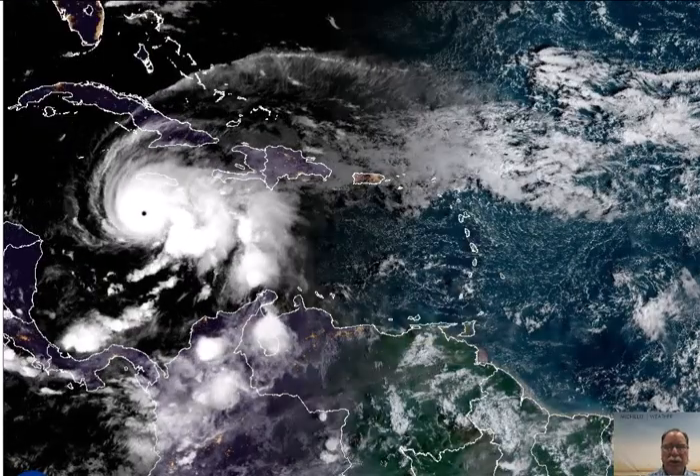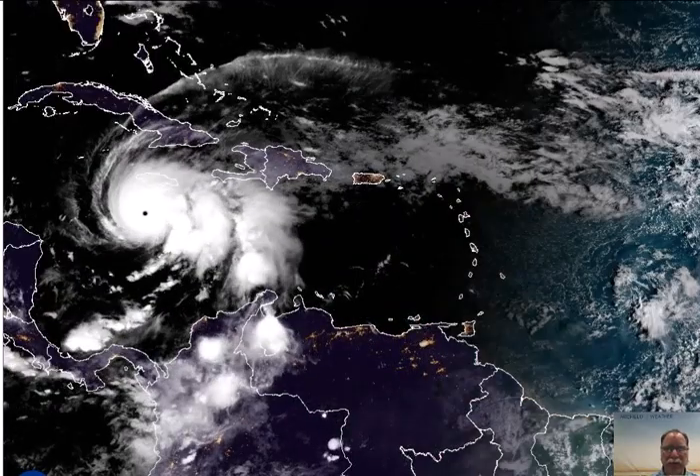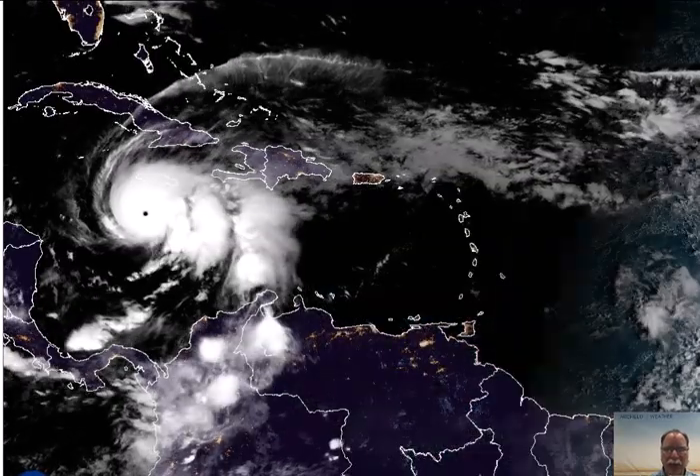Arcfieldweather.com meteorologist Paul Dorian here on Monday morning, October the 27th. We do have a Category 5 Hurricane Melissa just to the south of Jamaica, which has reached Category 5 levels right now with maximum sustained winds of 160 miles per hour.